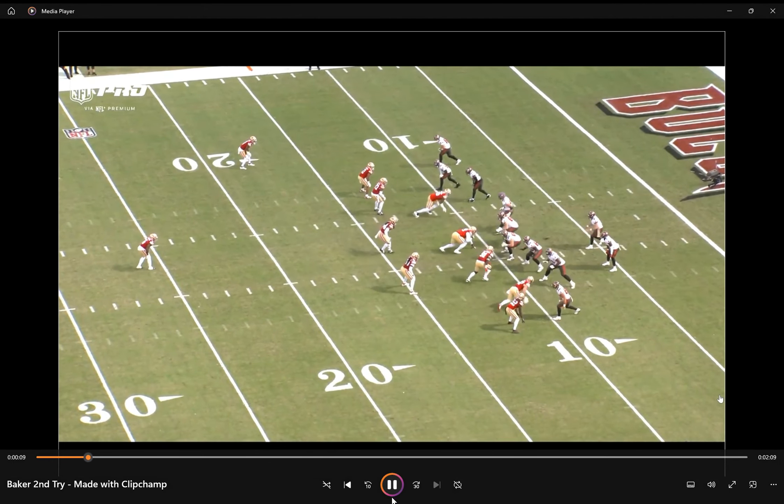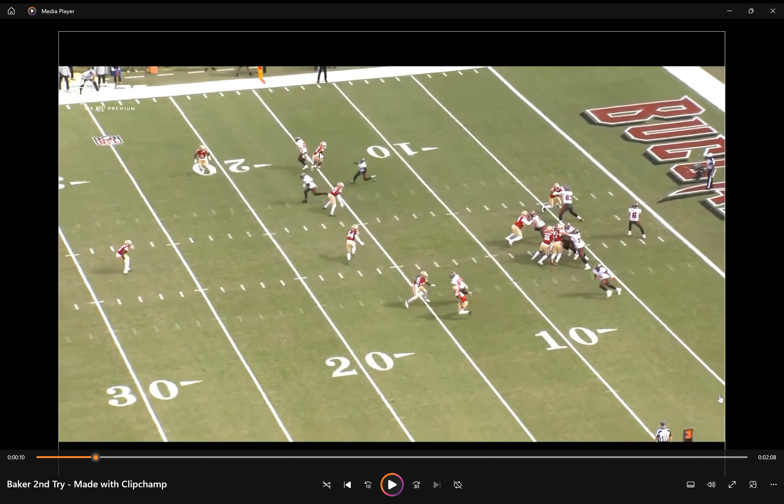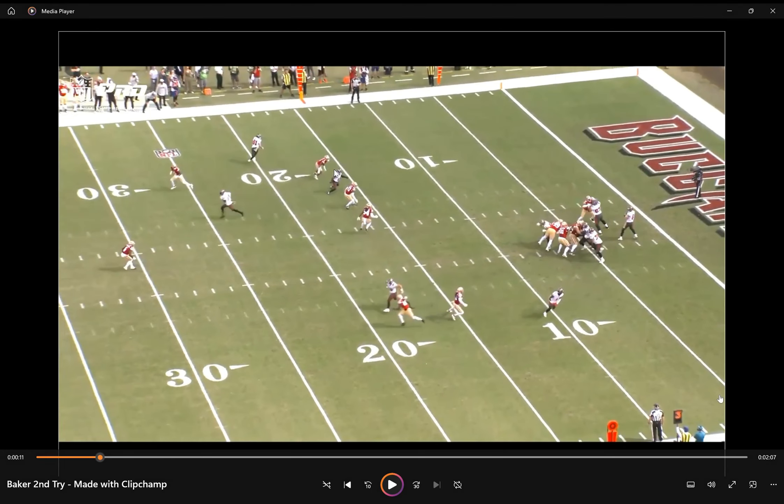Sterling Shepard is going to be the receiver running the choice route. Now, if this corner follows Miller, he would see that he has outside leverage on this defender — he would just break outside. If this defender follows this vertical up the seam, he would know he's got inside leverage on this particular defender and he's going to break inside. If he sees both guys kind of maintain their gaps, he does exactly what he does here and he sits. The 49ers are the very first team that the Bucs have run this concept against that I have seen that just plays the choice really well. You can see one, two, three defenders sitting on Shepard. There is no way Baker Mayfield can make this throw.